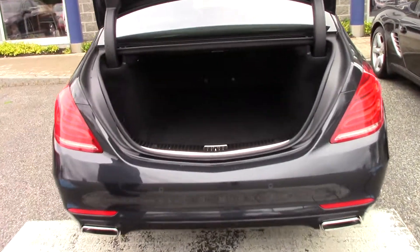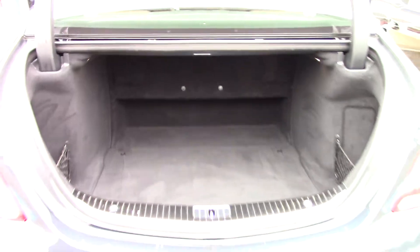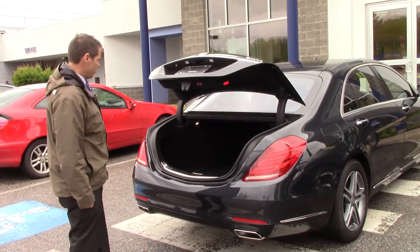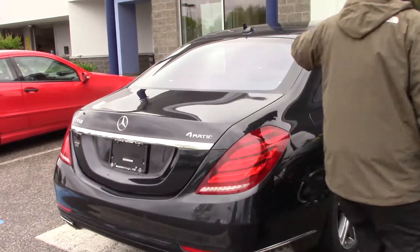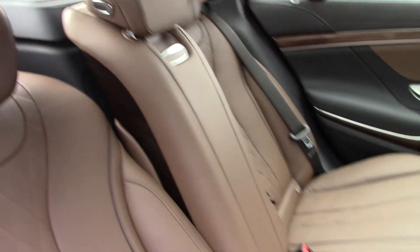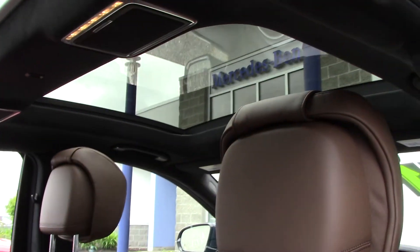There's the kick trunk, so hands-free access. That closes it. It's got the panorama sunroof — you can see the interior. It's got the exclusive Nappa leather nut brown interior with the Dynamica black headliner, which is a suede headliner.